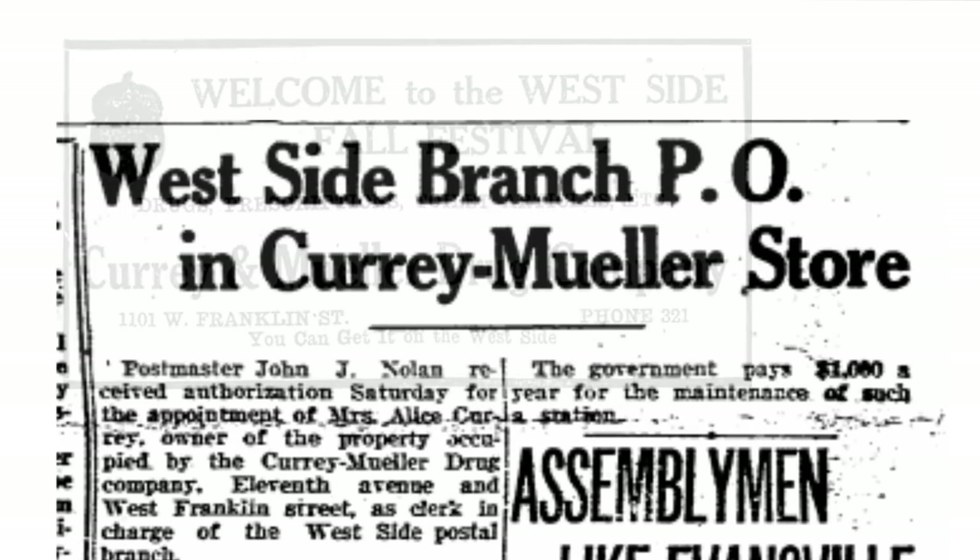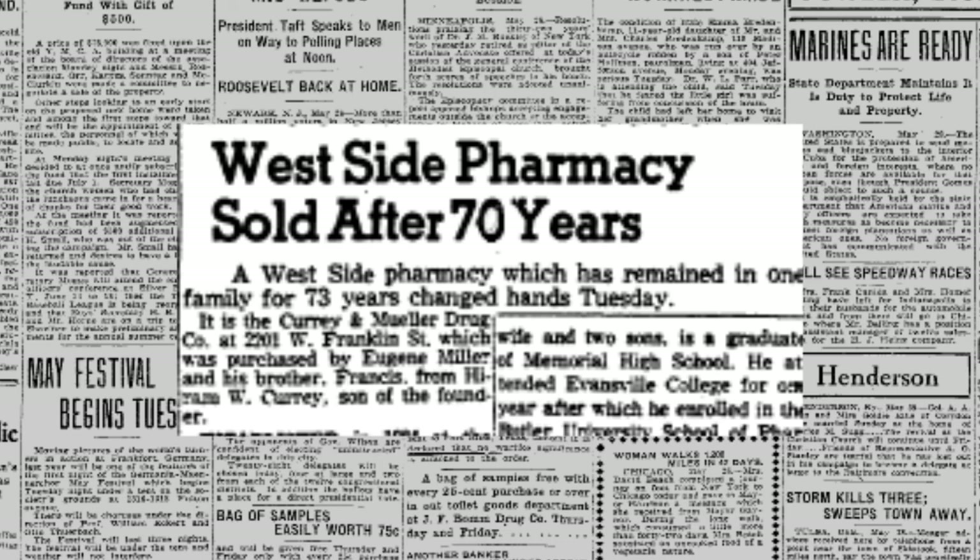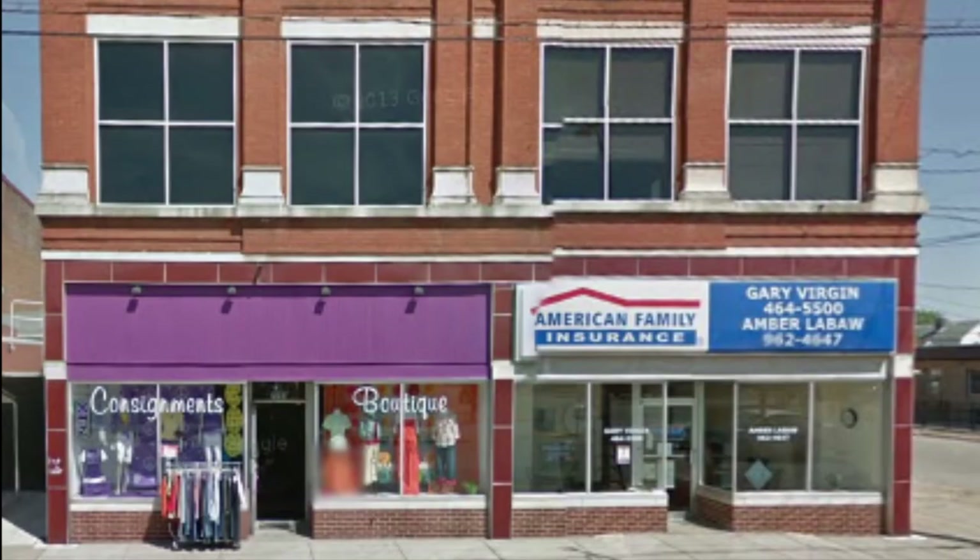After the war, Hiram came home and rejoined the family business. After the death of his mother, Hiram and Mueller would manage the drugstore until 1952 when Robert Mueller passed away. Hiram continued to run the family business until its 70th anniversary in 1957, when he sold the company and retired.